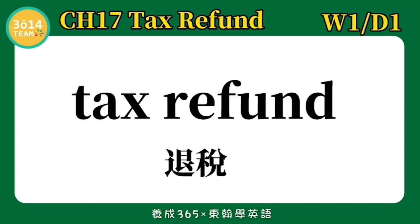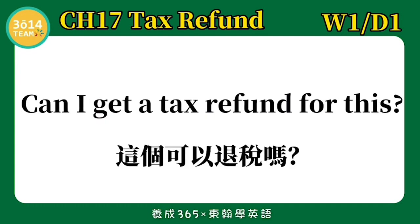Tax refund — 退税. Can I get a tax refund for this? 这个可以退税吗?